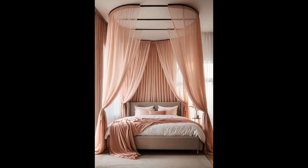Imagine drifting off to dreamland beneath a canopy bed, swathed in sheer, light pink curtains. The delicate hue softens the room, creating a sanctuary of calm. This isn't just about beauty — it's about transforming your bedroom into a place where stress fades away and all that's left is tranquility. Who knew a touch of pink and a flutter of fabric could whisk you away to a serene, dreamy world?